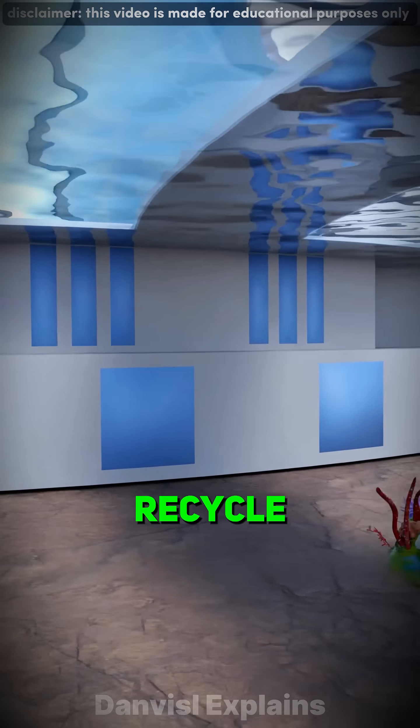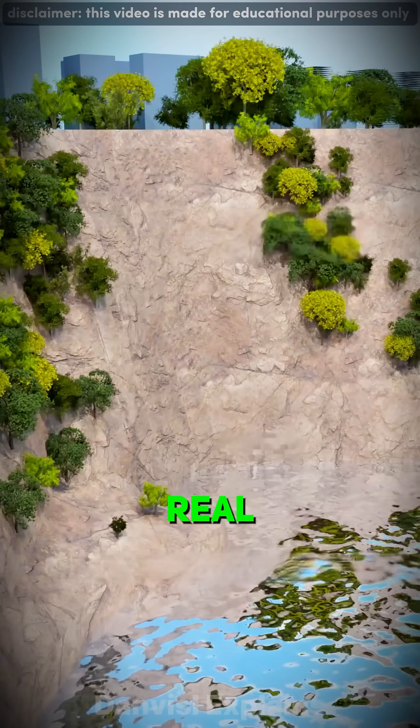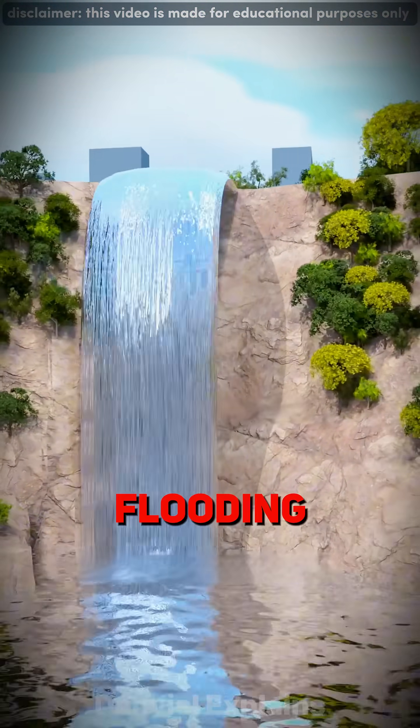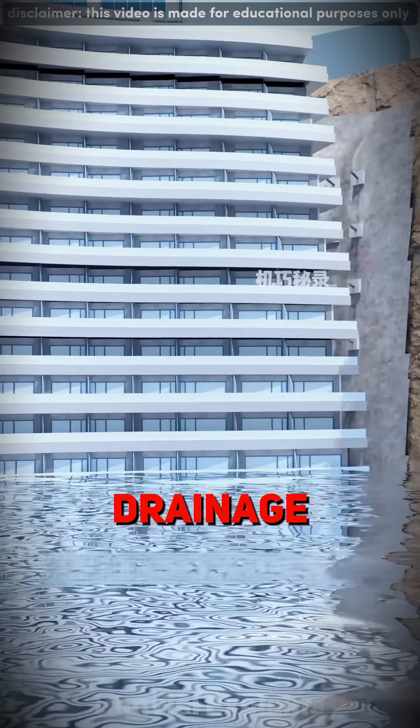Waterfalls and plants on the cliffs recycle rainwater, turning the quarry into a self-cleaning ecosystem. But the real fight came from below. Rainwater flooding threatened to undo everything, so they hardened the bedrock and built drainage wells and pumps.